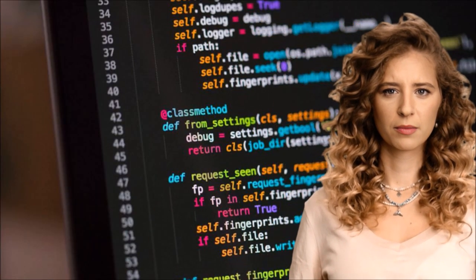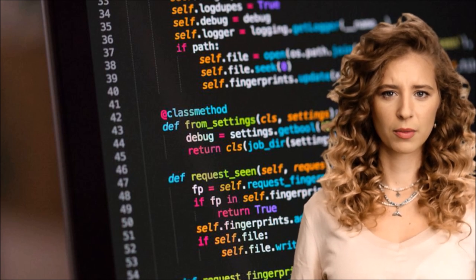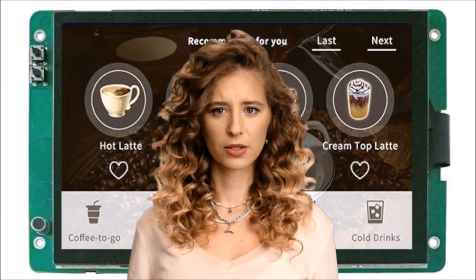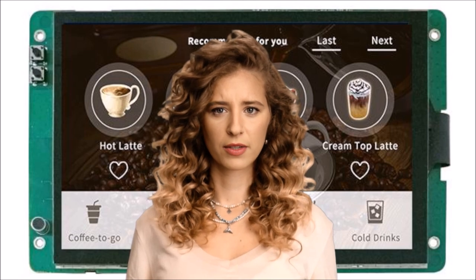Simple to program, quick to market, and adaptable to any application — smart displays from RDS are your key to smarter technology. For more information, please contact RDS on 01959 563 345.